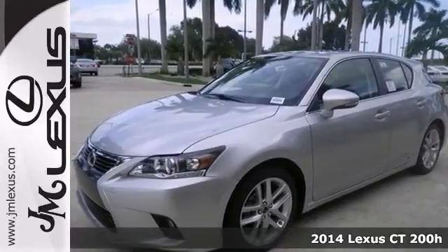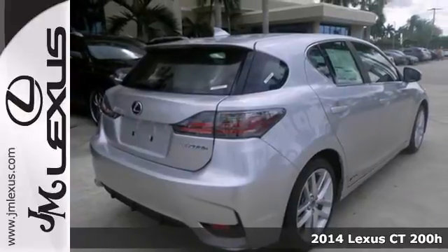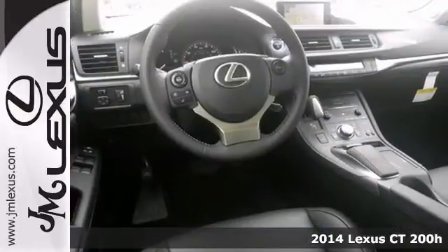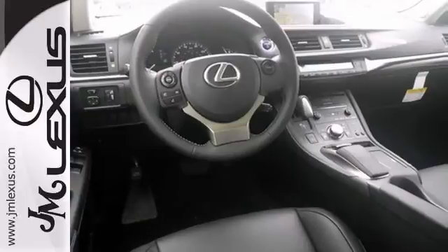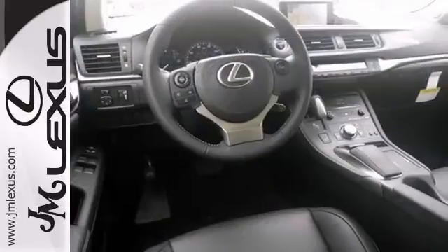It's a very nice 2014 Lexus CT200, and this hybrid gets up to 40 miles per gallon on the highway. It has heated mirrors and dual zone climate control. It also features Bluetooth, keyless ignition, and a navigation system.